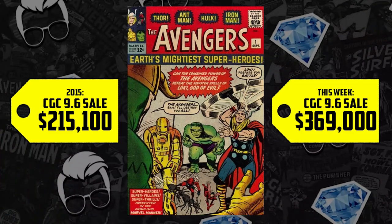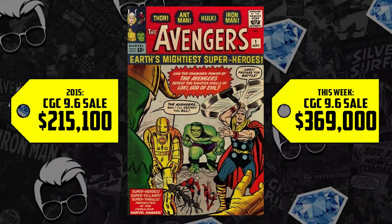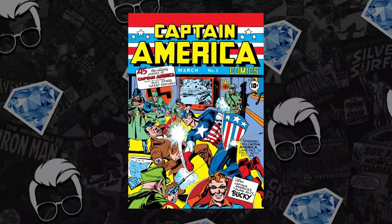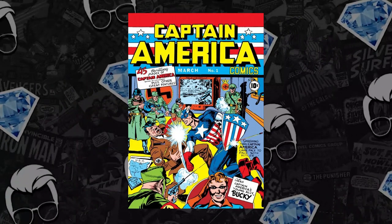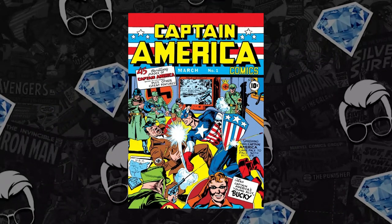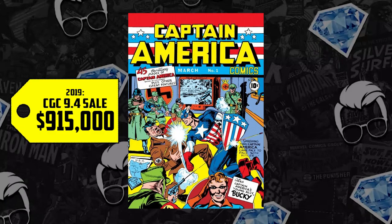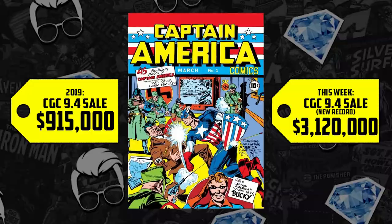If you are subscribed to Key Collector Comics, you already got this alert because we had a major record breaker that happened this week — a comic that hasn't sold since 2019. Captain America number one. Regardless of the first Captain America movie coming out in 2011, the last time a 9.4 Captain America one came to market in 2019, it sold for $915,000. And over this last week, that book in that grade hit $3.12 million. Hot damn.